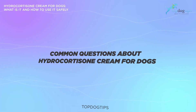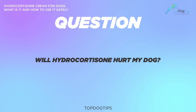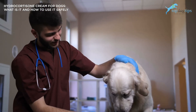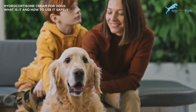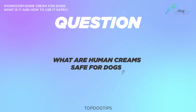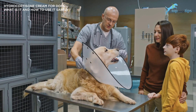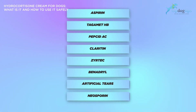Let's answer some common questions. Will hydrocortisone cream hurt your dog? Hydrocortisone cream will not hurt your dog as long as you use the version engineered specifically for animals — you should not use the human version. Once the cream dries, you do not have to worry as much about your dog licking it; the worst that is likely to happen is some foaming or drooling. Can I use hydrocortisone on dogs' hotspots? Yes, hydrocortisone cream works well on dogs' hotspots — just make sure to use a product for dogs specifically and follow the instructions on the tube. What human creams are safe for dogs? When in doubt, it's always best to ask your veterinarian before using any human cream. That said, aspirin, Tagamet HB, Pepcid AC, Claritin, Zyrtec, Benadryl, artificial tears, and Neosporin are typically safe for dogs.